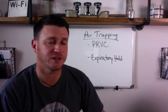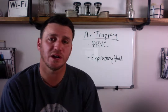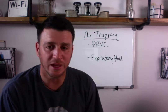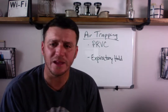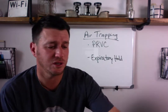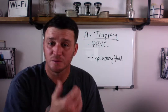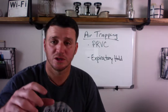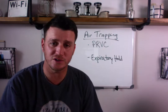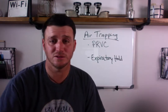Hey, future respiratory therapist, coach here with you. I got another message for you. This message is prompted by a question I received from a young lady by the name of Courtney. She was working during clinicals and she had a patient that was air trapping. She attempted to fix the air trapping by performing an expiratory hold, which is an initial first thought that would be correct — if you understand air trapping, you know that's happening on the expiratory side of things.